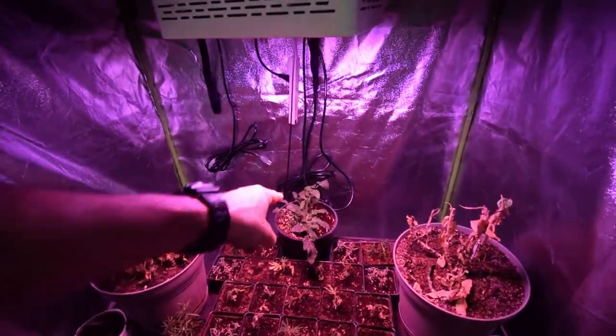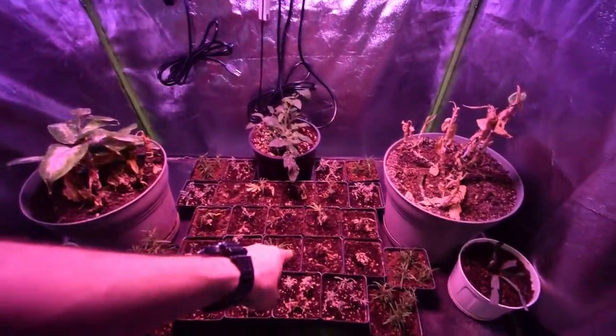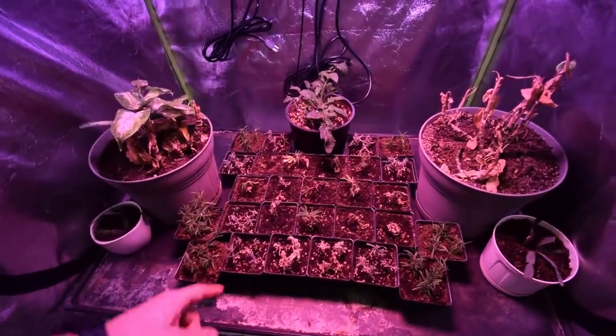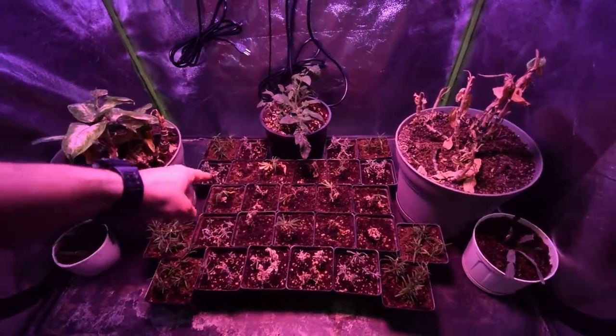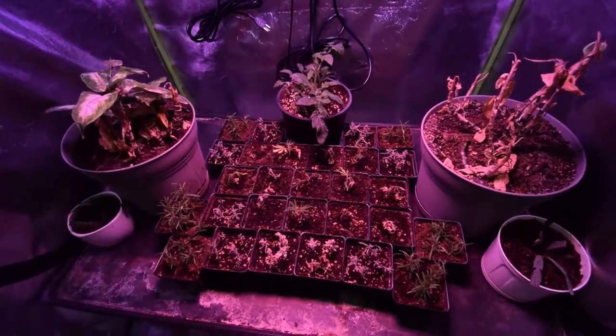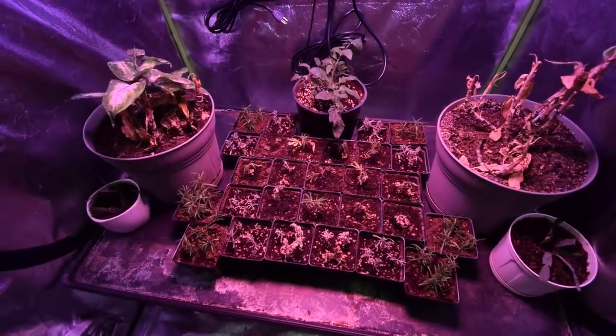So of course we got the tomato back there. We've got our trial at growing some mint, and there are a few that look like they're hanging on. I'm not really concerned with it — if they don't make it, they don't make it. I can always get more cuttings from some friends.